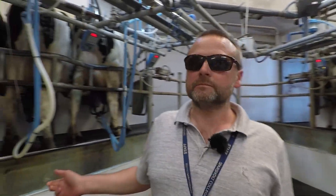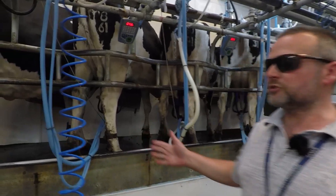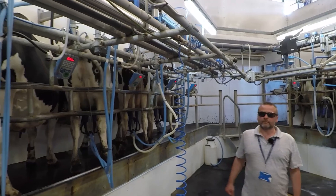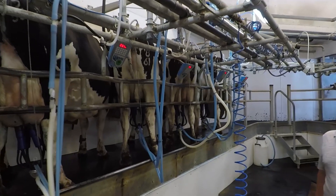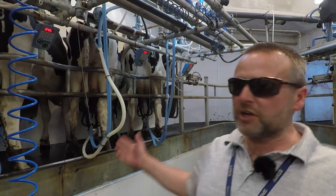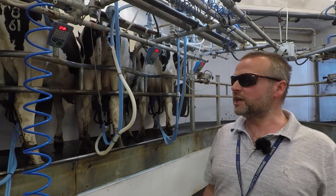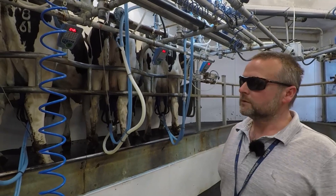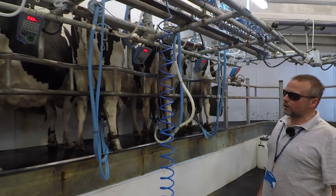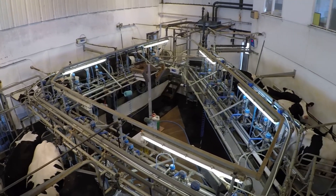This is the milking parlour — called a trigon parlour. It's an unusual shape but it gives us lots of space for teaching. The cows are milked twice a day and students get involved in all aspects of dairy production here, certainly the milking. Early morning is about four o'clock, then again about half past one in the afternoon. Always lots of opportunities for students to get involved with milking.